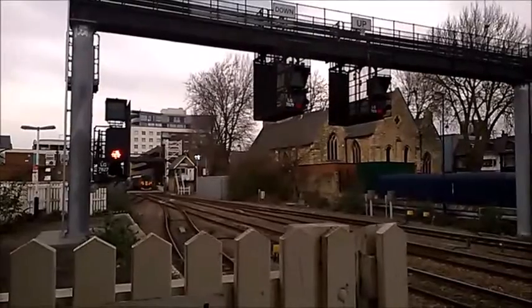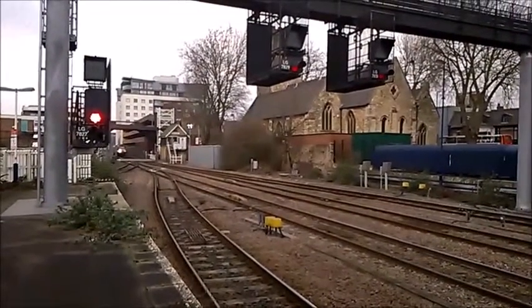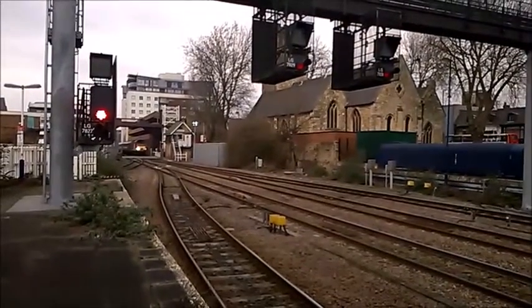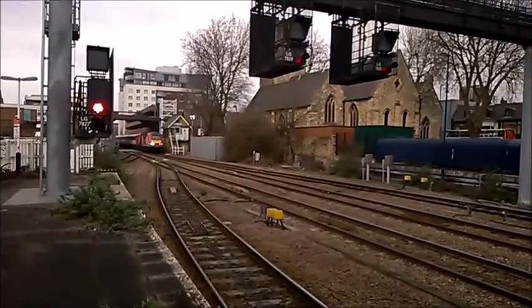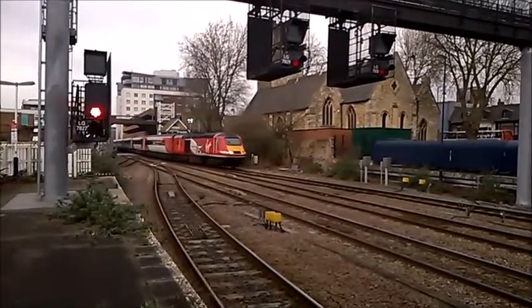Unit 3355 to Doncaster via Gainsborough. Next in this morning for Virgin Trains East Coast is set 3 Bravo 81 from Neville Hill, just outside of Leeds. Leading power car is 43300 at Craig and Tinney end.